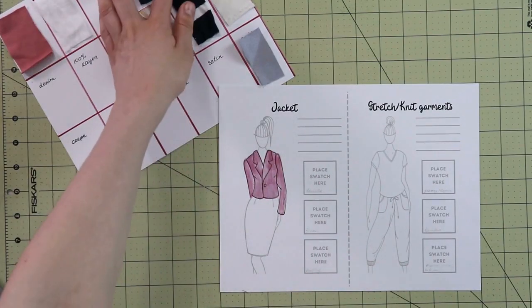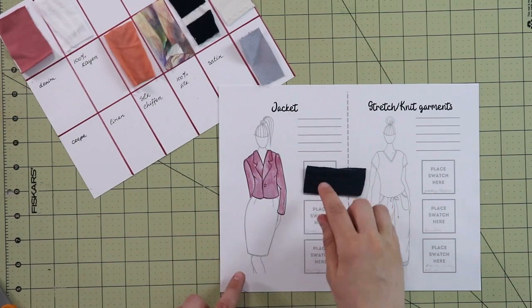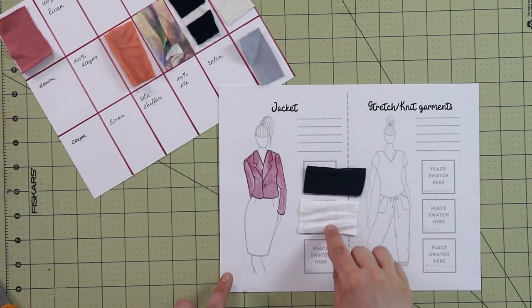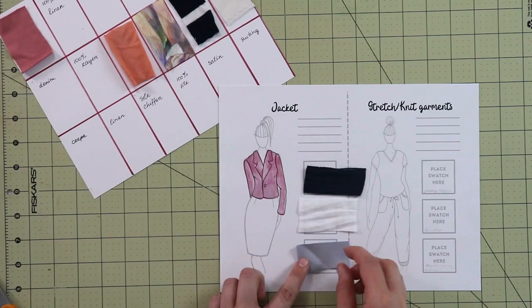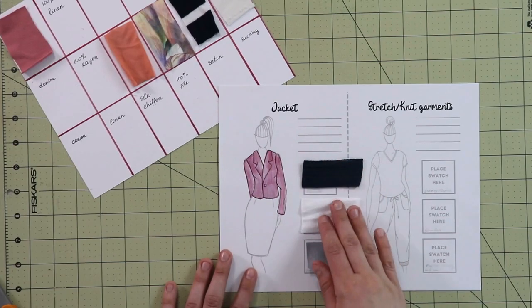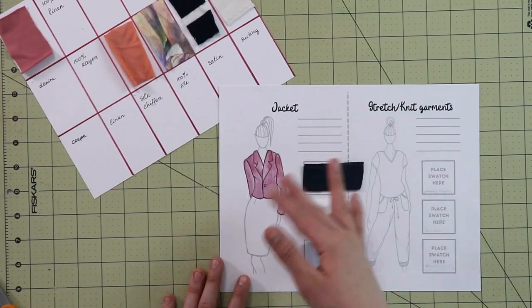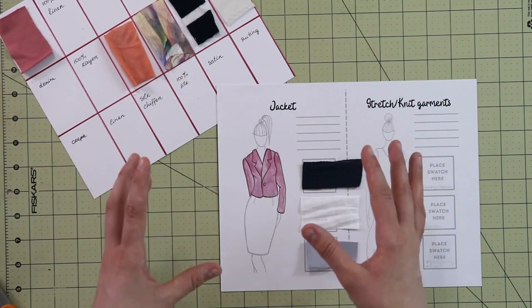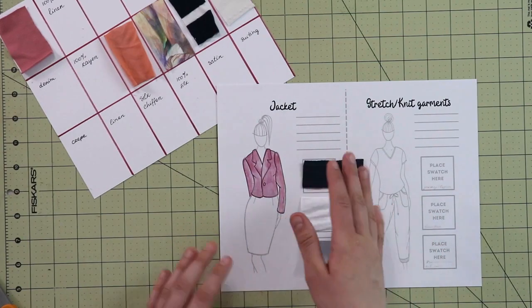Now let's take a look at this jacket. For jackets, I absolutely love using boucle. This particular one is 100% cotton and I absolutely love the texture and look that it gives. I also like to use linen for summer jackets, but like with any fabric you have to take a look at the weight, especially when using it in structured pieces like jackets. And this gray suiting is another fabric I absolutely love to use in jackets. When you go into fabric stores or shop online, there is usually a separate category called suiting, which contains fabrics used in suit-like garments such as jackets, pants, and pencil skirts.